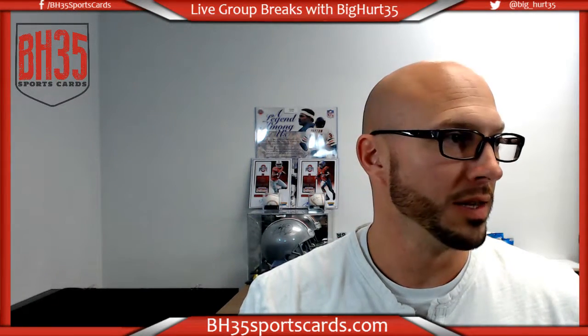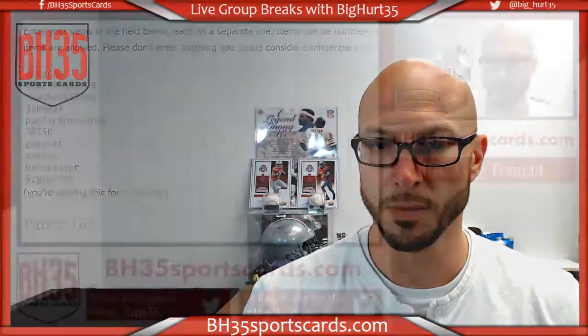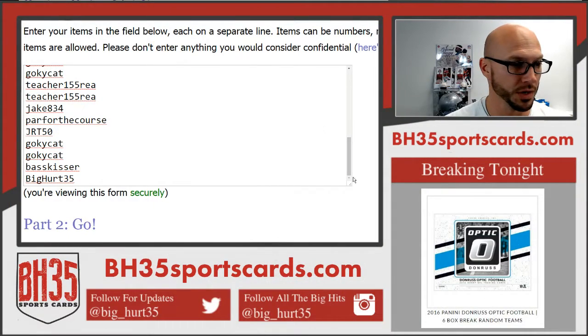What's up everybody? Brian BH35 SportsCards running the team draw for 2016 Panini Donruss Optic Football 6-box break random teams. This is everybody in the break. Thank you guys very much, I appreciate it. Good luck to you.